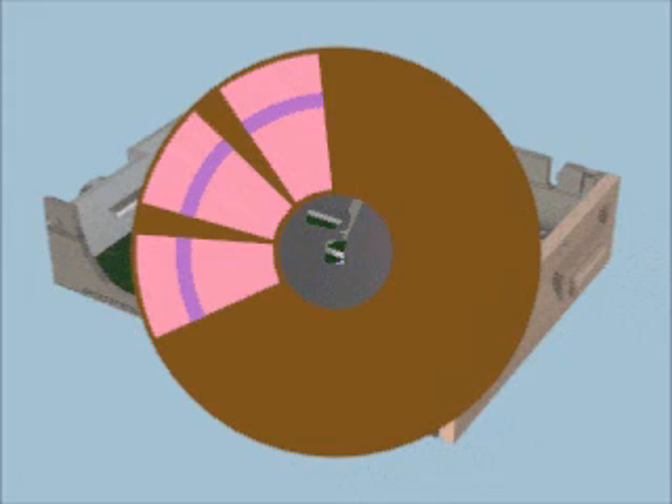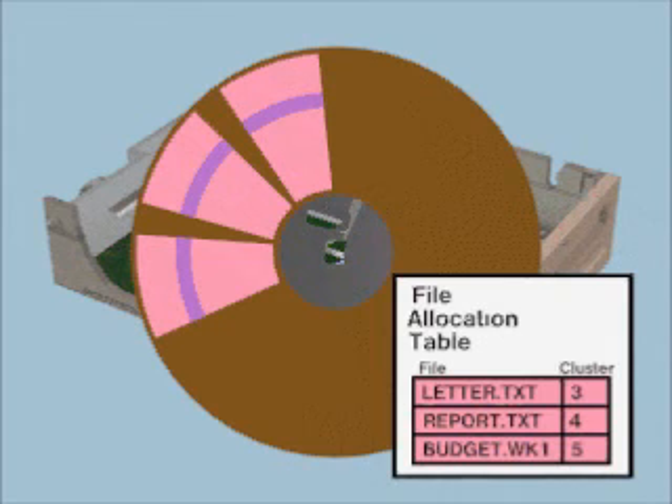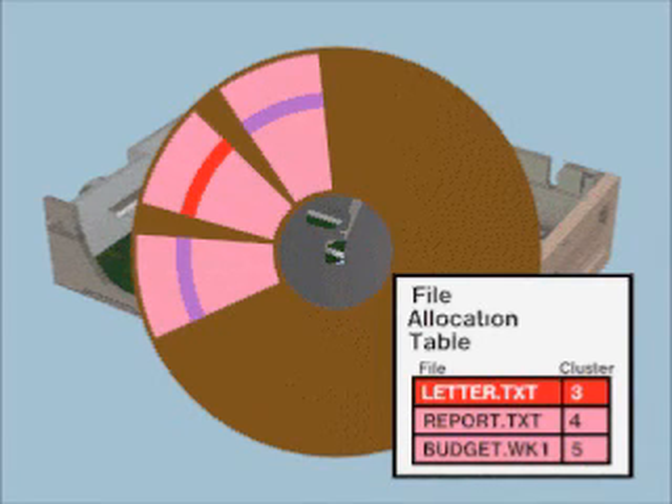How does the PC keep things organized? When the disk is formatted, DOS creates a special file allocation table, or FAT. The FAT keeps a complete map of the disk — where each file is stored, which clusters are in use, and so forth — sort of a disk information booth. When you ask your PC to find a file, DOS checks with FAT to see where it is stored. And when you add a new file, FAT knows where empty space is to store the new bytes. Just be sure you don't get FAT.